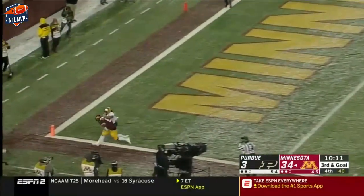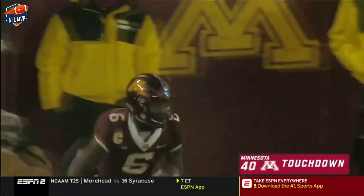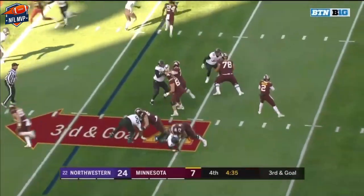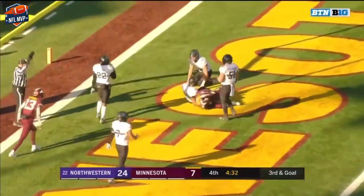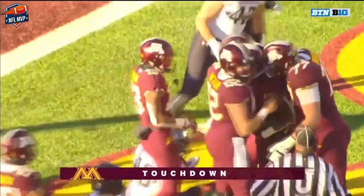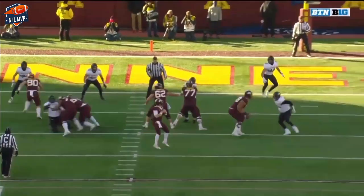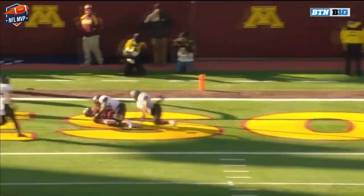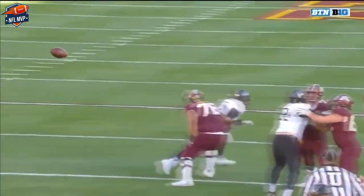To the end zone, up for grabs — touchdown Johnson! He might have been dinged up after the play. This time he's able to connect with Tyler Johnson, and Johnson leads the Big Ten with 10 touchdown receptions. There's the connection with Johnson — they've been trying to get there, got there once but had a penalty called.